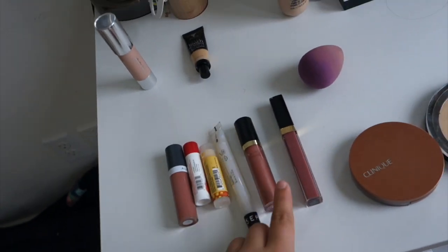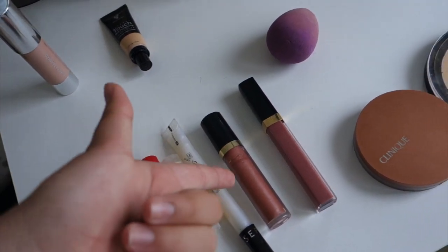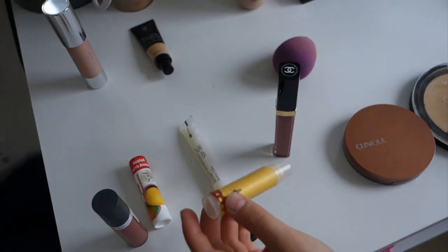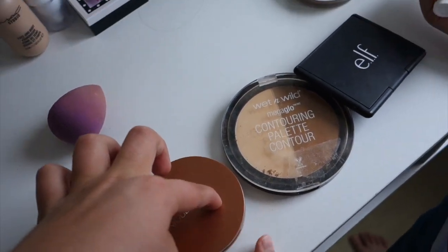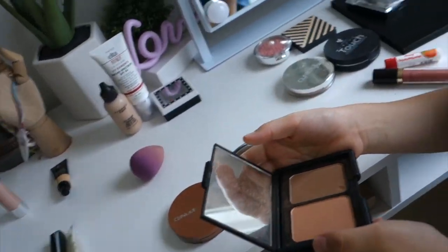So we have all of our lip stuff — concealer, highlighter, foundations. Where's lipstick? Lipstick, or chapstick, or lip gloss. Blush, eyeshadow, powder, and contour or bronzer. Let's do this one. Now pick your contour — the Clinique one, this Wet and Wild one, or this Elf one. I guess we're going to be using that.